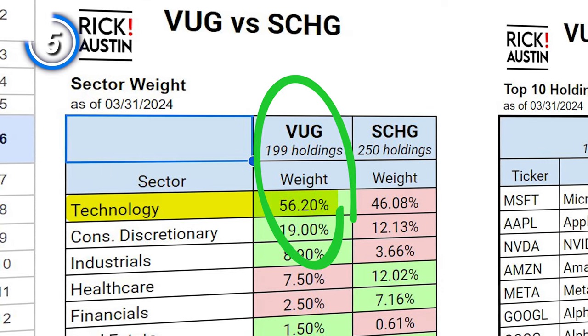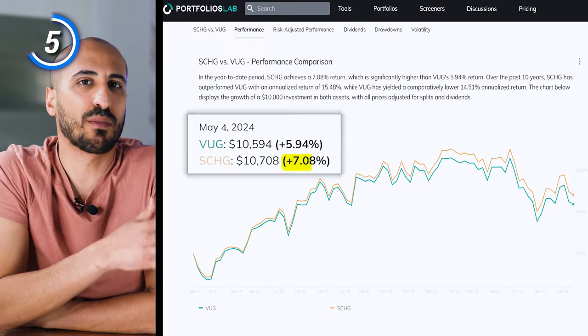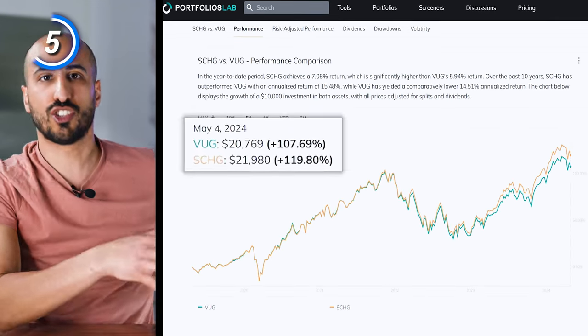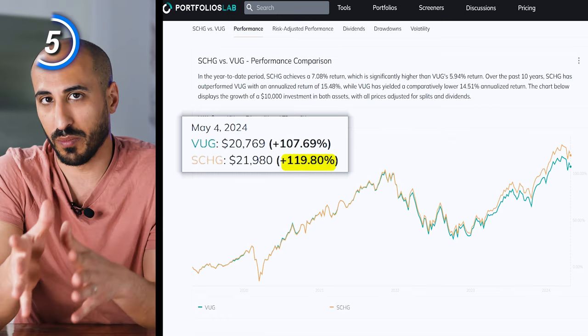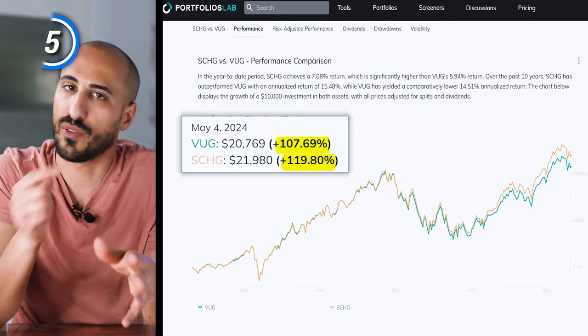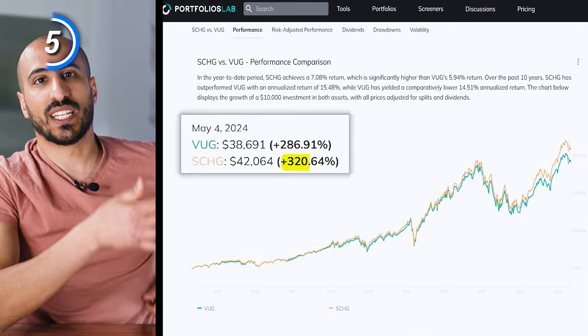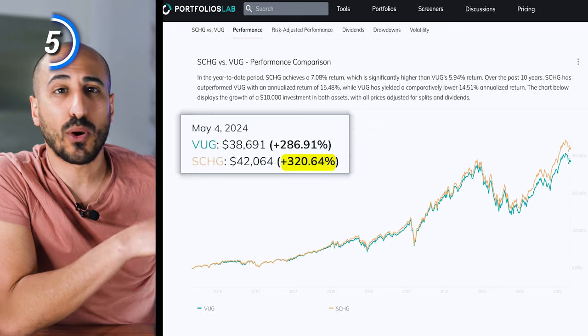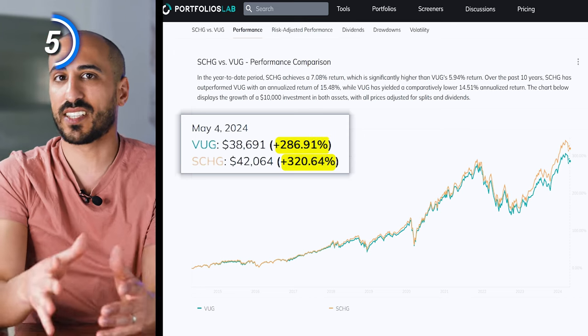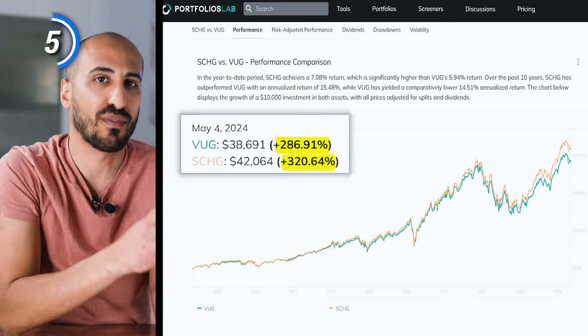Although VUG had the strongest overweight in information technology, which has been the strongest sector over the last 13-14 years, SCHG managed to perform better on both the short and long term. Year to date, SCHG delivered a 7.08% return against 5.94% for VUG. In the last five years, SCHG delivered 119.8% (17% per year) against 107.69% (15.7% per year) for VUG. In the last 10 years, SCHG delivered 320.64% (15.5% per year) against 286.91% (14.5% per year) for VUG.